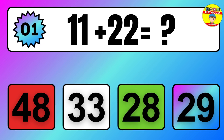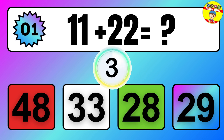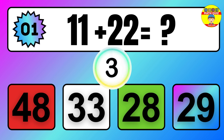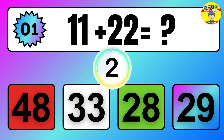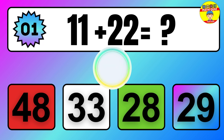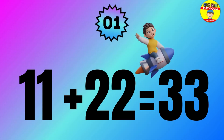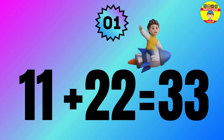Question: 11 plus 22 equals what? The answer is 11 plus 22 equals 33.